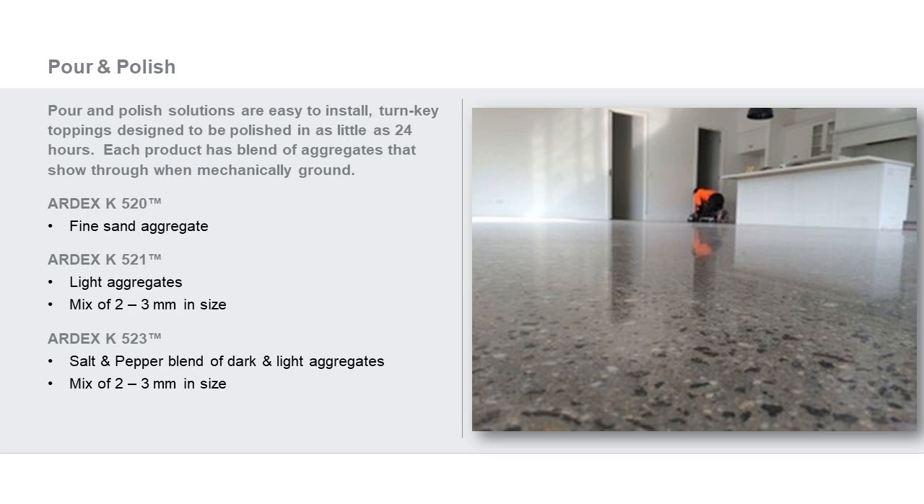With K523, we've used a dual water ratio to allow either high flow or lower flow, depending on pour thickness and desired aggregate reveal. At the lower water ratio, the aggregate stays higher to the top, providing much easier access when polishing. This product has really taken off for us with its almost terrazzo look and feel when done at the lower water ratio.